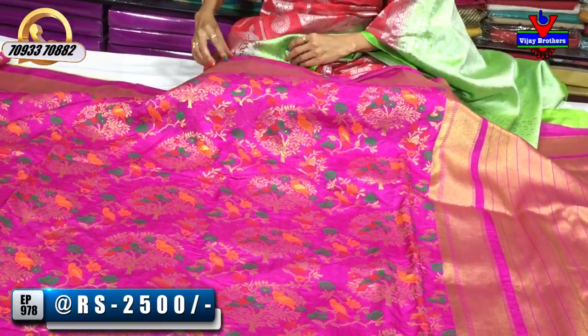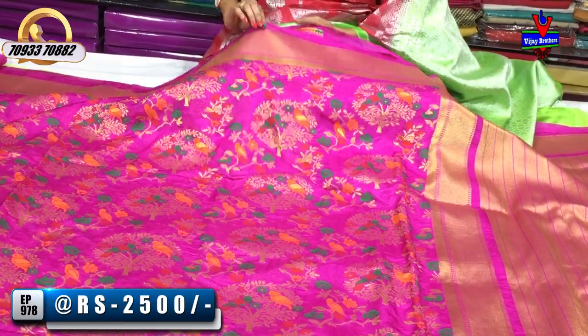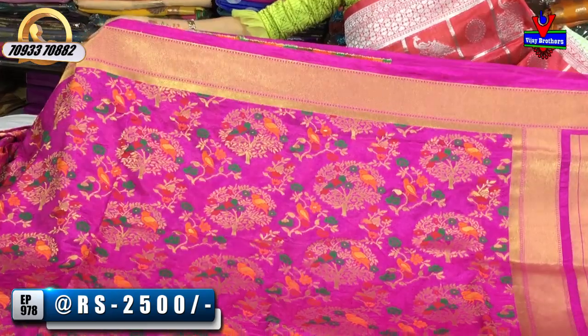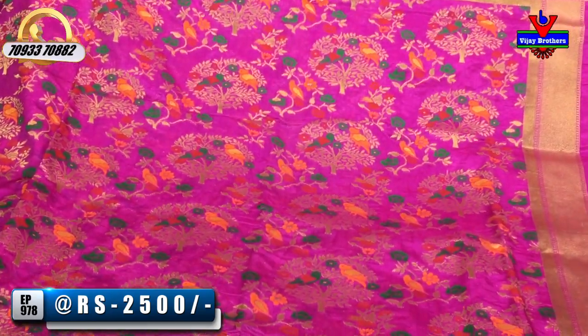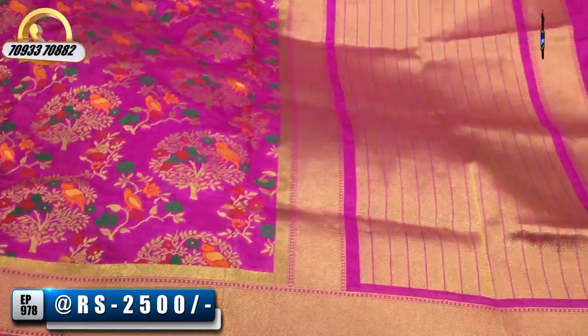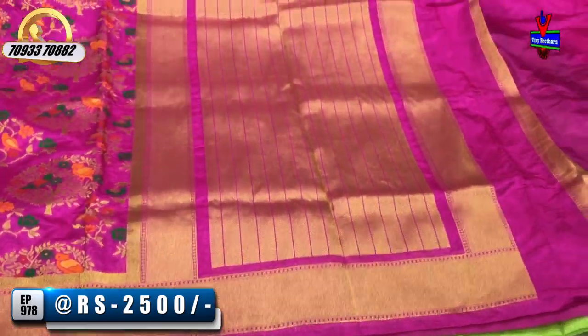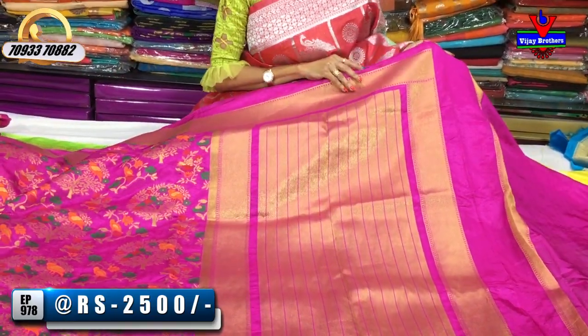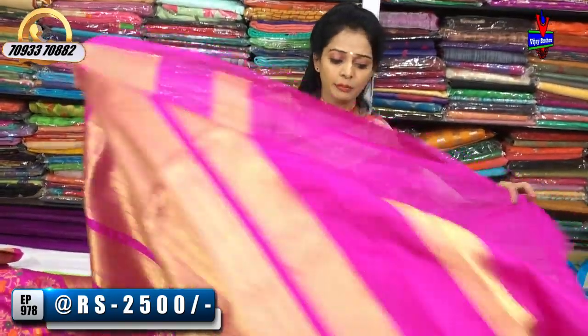Next colors — chandrakanta color, pinkish color — these bright colors make the design look very highlighted and beautiful. Pattu sari collections — all collections are available at Vijay Brothers. Please subscribe to the Vijay Brothers YouTube channel, press the bell icon, and share with friends and relatives.